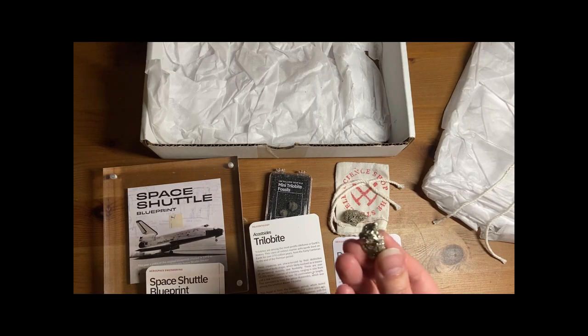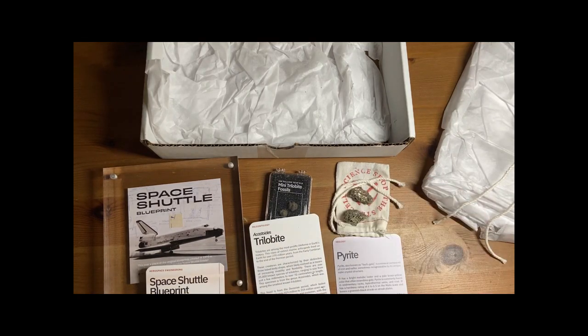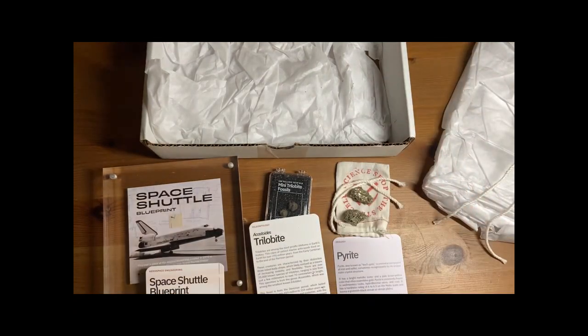Thanks for watching another week of Sci Friday! There's the pyrite with its cubic structures — so cool. We hope you guys have had a great week. Don't forget to like and thumbs up, and we'll be back with another episode of Sci Friday here on the Bigger Mac channel!